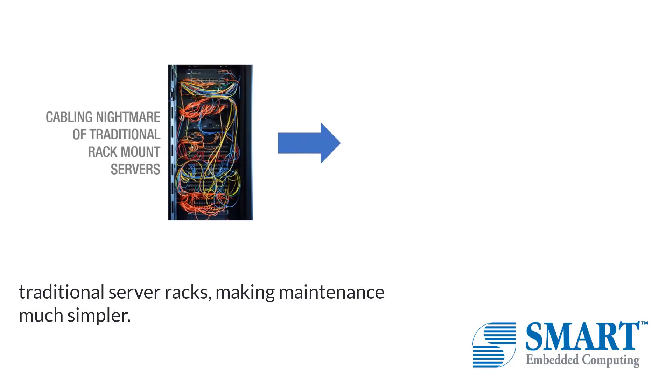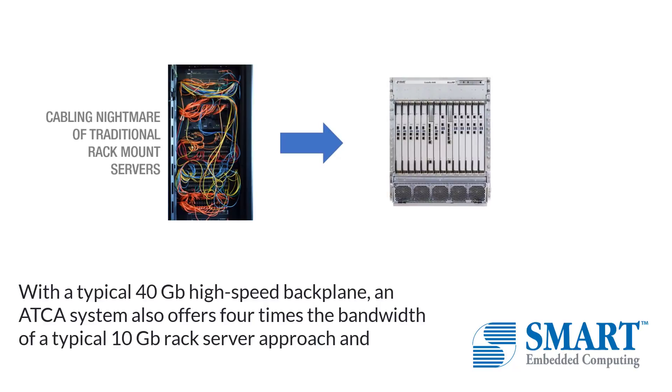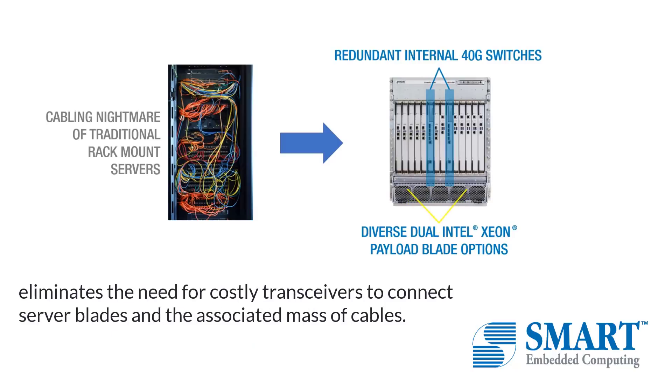and weapons systems and control measures. The Ethernet backplane in an ATCA system eliminates the cabling nightmare of many traditional server racks, making maintenance much simpler. With a typical 40-gig high-speed backplane, an ATCA system also offers four times the bandwidth of a typical 10-gig rack server approach and eliminates the need for costly transceivers to connect server blades and the associated massive cables.